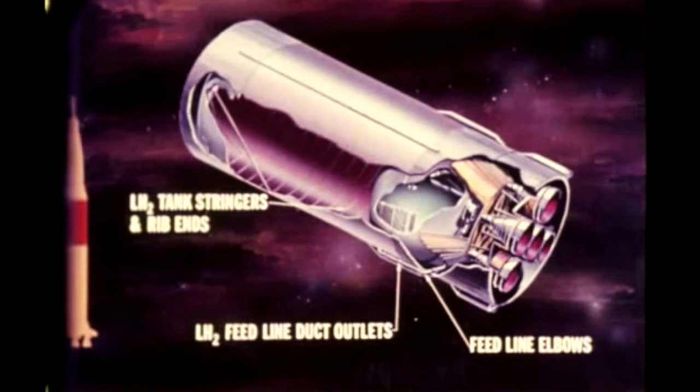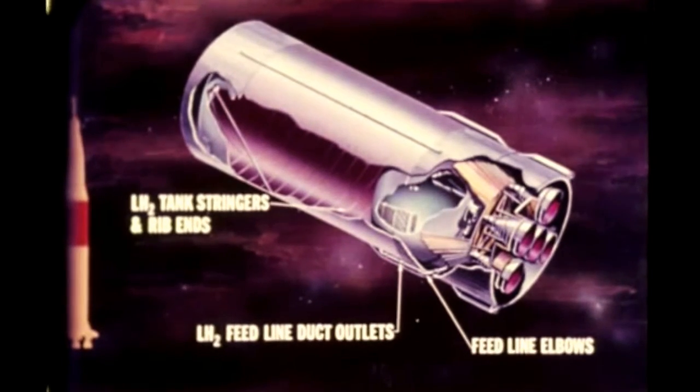While the cause of the cracks is under intensive investigation, temporary fixes by means of routing, burnishing, and application of doublers were effected to minimize schedule impact.